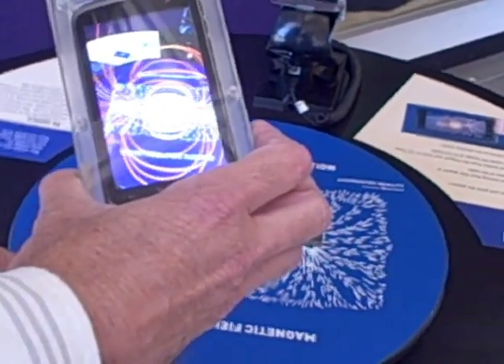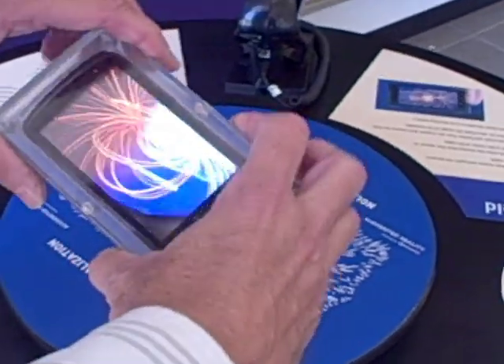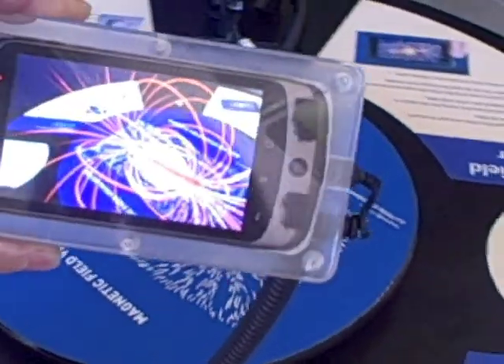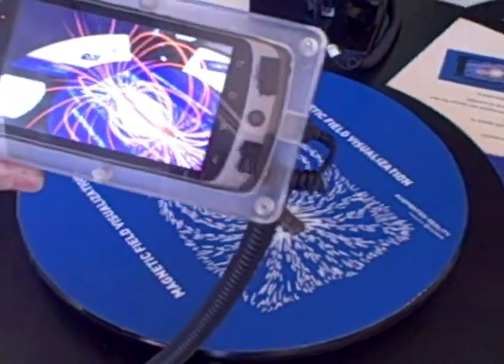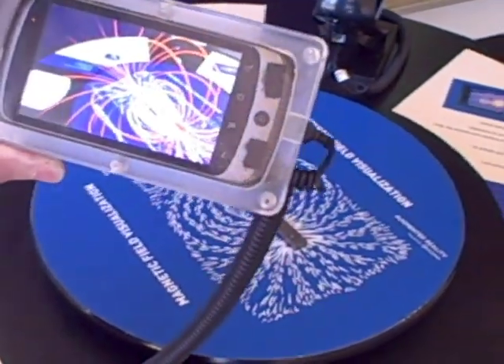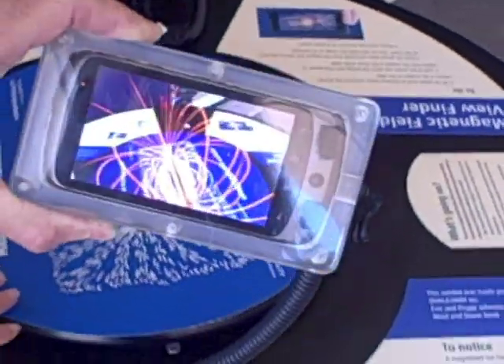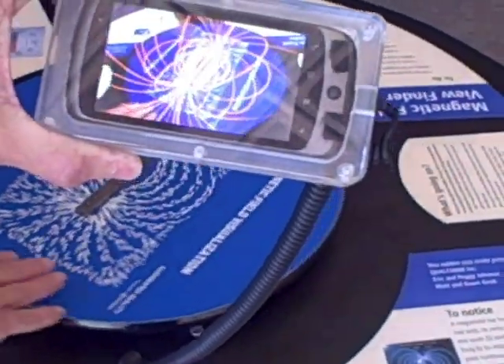Now this is a representation of the magnetic field, not the actual magnetic field. So it's reading the pattern, and as you can see the magnetic field actually rotates. The visitor can also rotate the turntable as well.